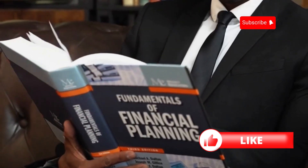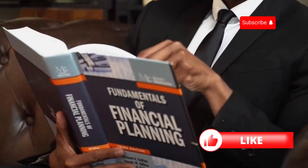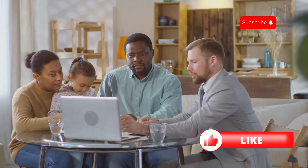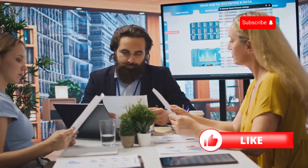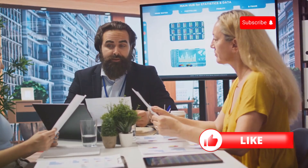To sum it up, whole life insurance offers lifelong coverage, a cash value component, and fixed premiums. It can be a solid choice if you're looking for stability and an investment component in your life insurance. But remember, it's essential to assess your own needs and financial situation, or talk to a licensed professional to see if whole life insurance is right for you.